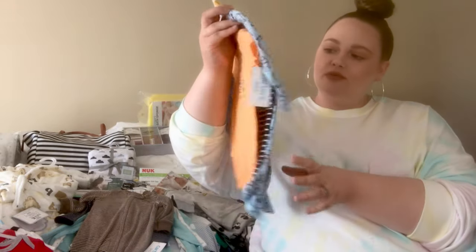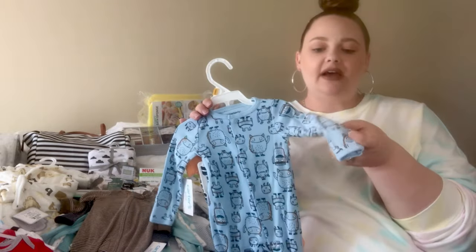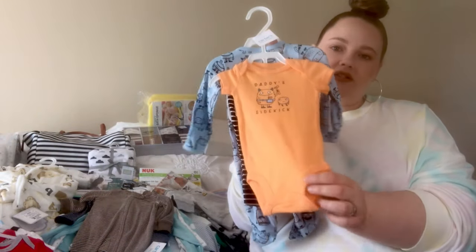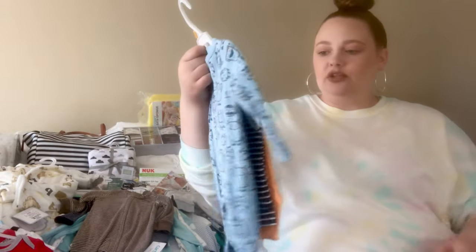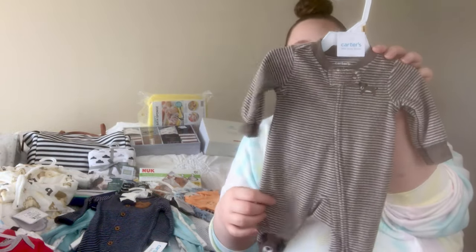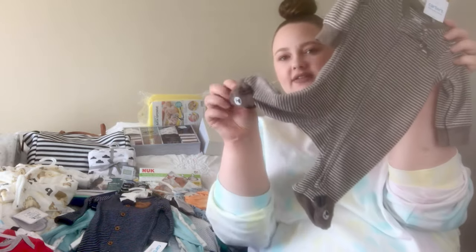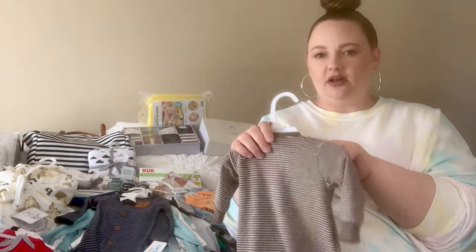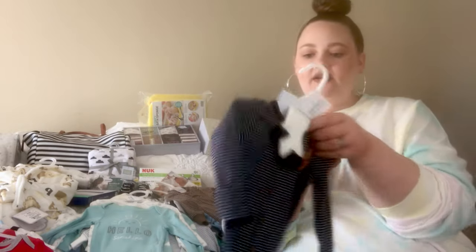The next thing I picked up — also from Kohl's — has little monsters on it. It comes with a button sleeper with little mitten hand covers, a little pair of striped navy pants, and a short sleeve onesie that says 'Daddy's Sidekick.' Then this next one, also from Kohl's, is just like a little puppy design — brown and beige-white. It has little puppies on the feet and is kind of like a terry cloth material, really warm and snuggly.